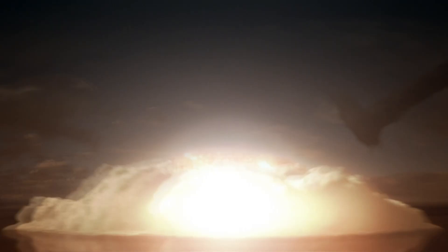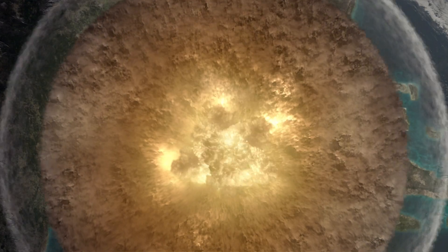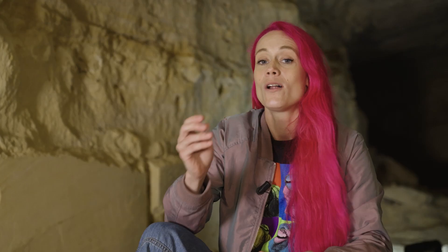66 million years ago, an asteroid the size of Mount Everest struck the Gulf of Mexico and caused the global extinction of the dinosaurs. All over the world, in the extinction layer,